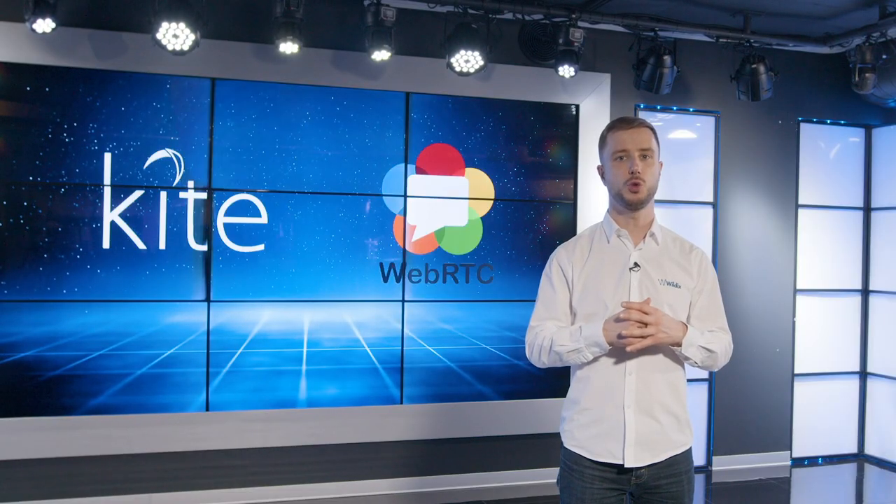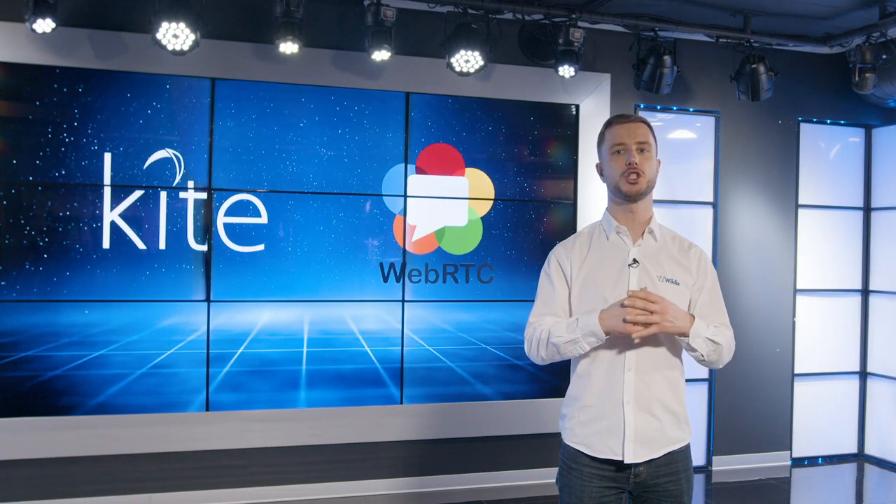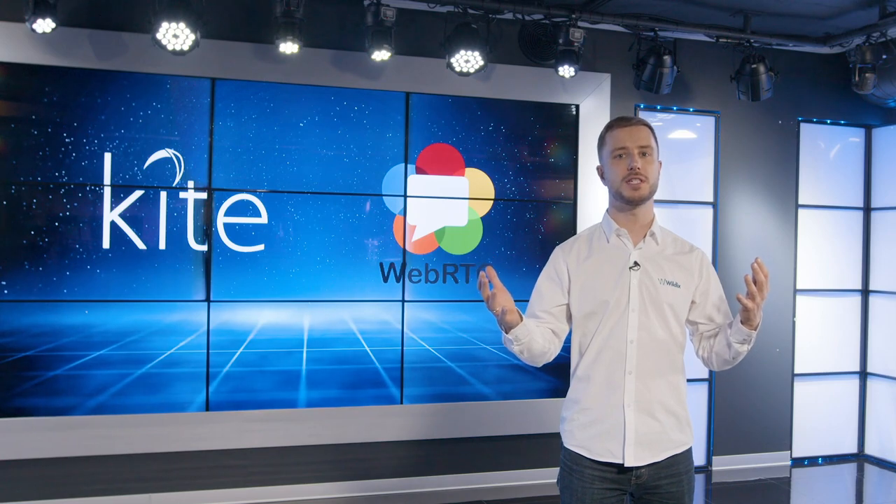To do so, Wildix created WebRTC Kite, a powerful tool that connects your website and communication system, turning any website into the core of your sales efforts.